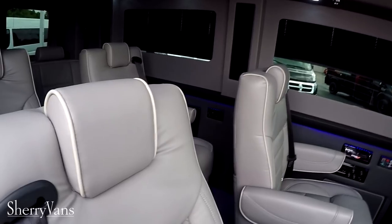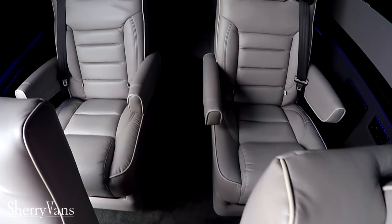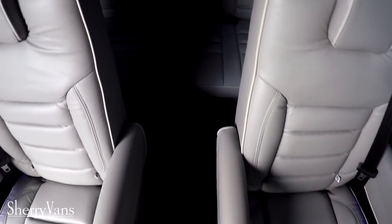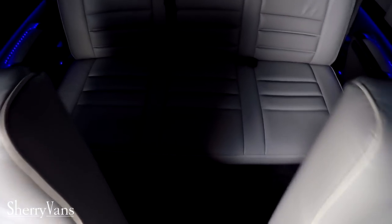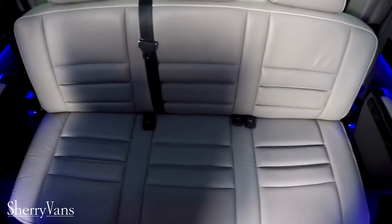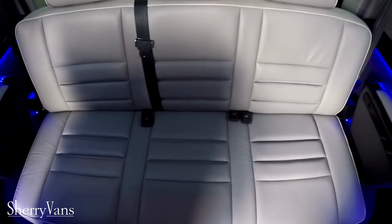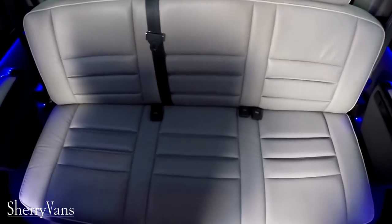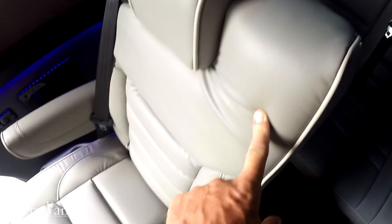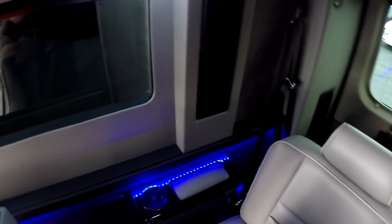Being a nine passenger van, there are four captain's chairs throughout the van — all swivel — and then a rear sofa with three seat belts. The rear sofa is a power sofa as well, sliding forward and back, all power, and it will fold completely flat if you want to use it as a bed. Paired with the captain's chair in front of it swiveled around, it'll accommodate somebody as tall as me at six foot two.